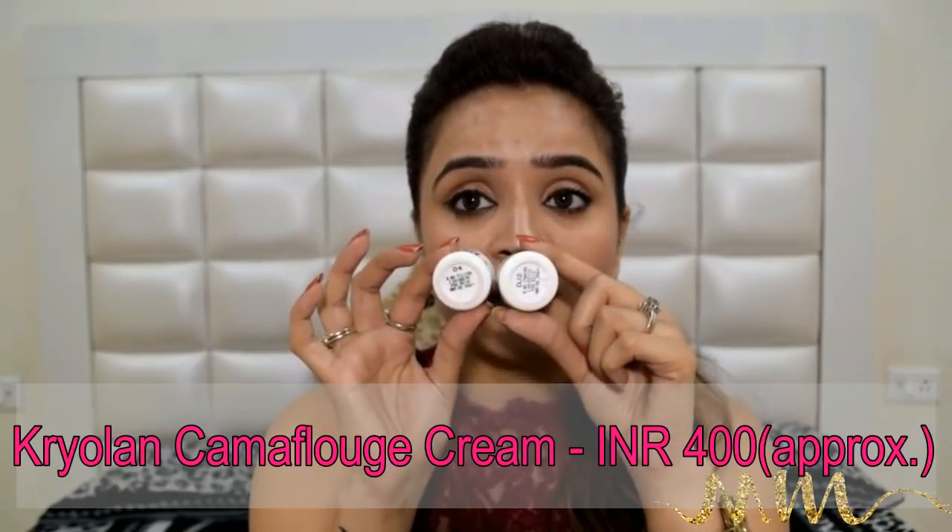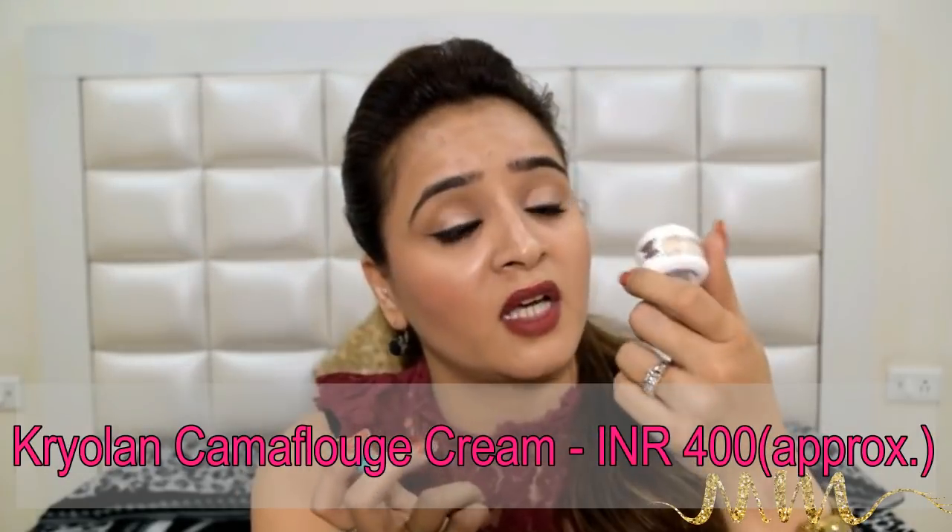Now we'll talk about some very important products — contours and highlighters. Contours and highlighters play a very important role in giving the right dimension to your face. The most affordable contour and highlighters I have ever come across are the Dermacolor Camouflage Buckets by Kryolan. They are so good — it is full-sized and this product can last a lifetime. For contouring I use DJ2, and for highlighting I use D4. These are very reasonable ones.